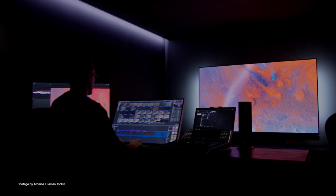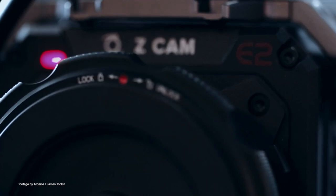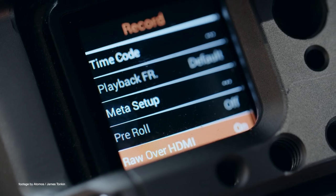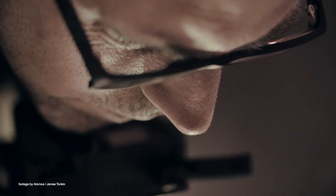Atomos has just released a new firmware update for the Ninja V. The latest Atomos 10.5 firmware enables 5.8K ProRes RAW from selected Z-CAM cinema cameras. Supported models include the E2F6, F8, and S6 large sensor cinema cameras.